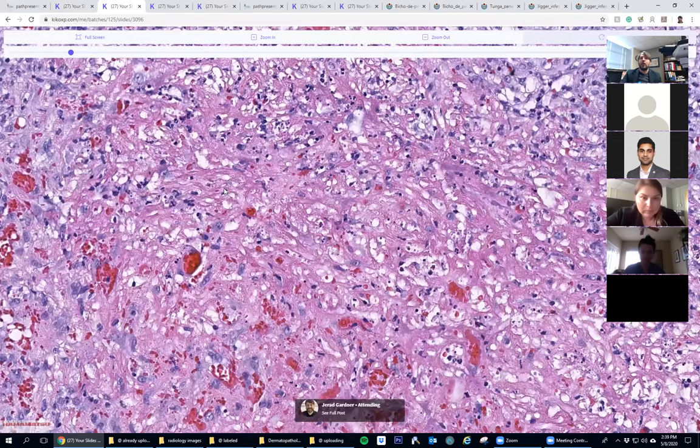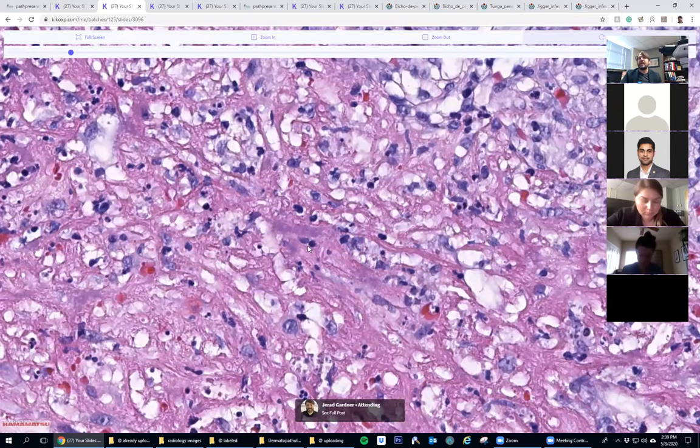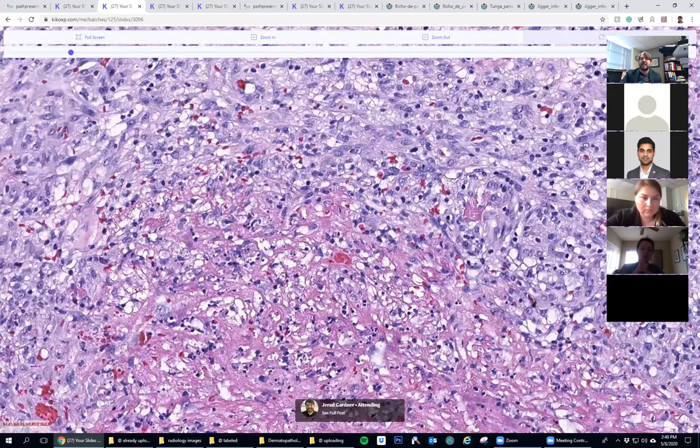It's a really nice example. People talk about doing the Warthin-Starry stain to help highlight the organisms. In my experience, I've seen pictures of Warthin-Starry that labs do that look really nice, but I've never seen a good one in real life - it's super dirty with lots of background debris. We don't even offer it in our lab anymore. For syphilis we do a spirochete immunostain, and if I really needed to confirm here I would just send it out for PCR to test for Bartonella. In this case it looks like a slam dunk and nothing else is needed.